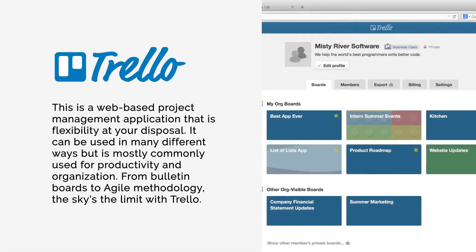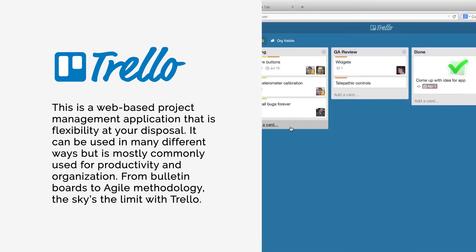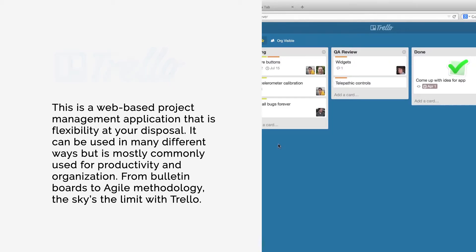Number two: Trello. This is a web-based project management application that has flexibility at your disposal. It can be used in many different ways but is most commonly used for productivity and organization. From bulletin boards to agile methodology, the sky's the limit with Trello.